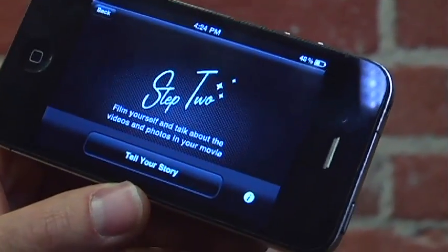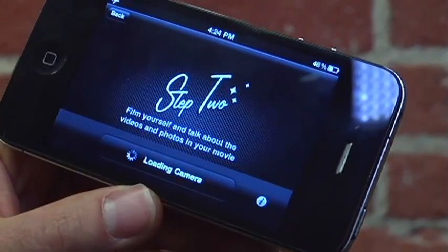The next step is I tell my story. It's going to launch the front-facing camera and I'm going to talk about how amazing it was to be at TechCrunch.